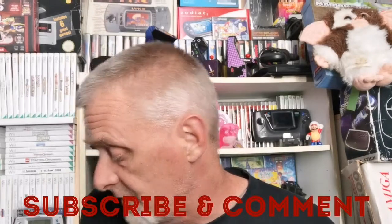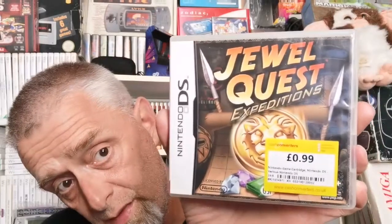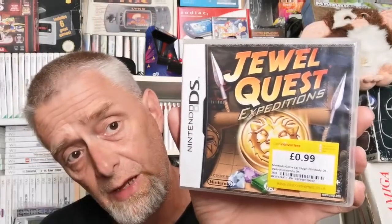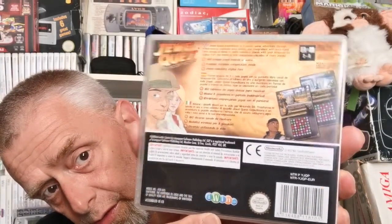First I went to Cash Converters — this was yesterday. It's a mixed bunch, actually just 360 games and DS games. Starting with the DS games: first one is Dual Quest Expeditions. These usually hold a bit of value. It was 99p — I bought it straight away. I love these match-three type games.